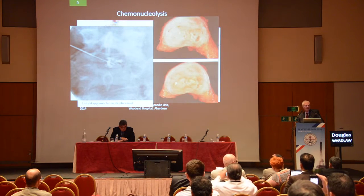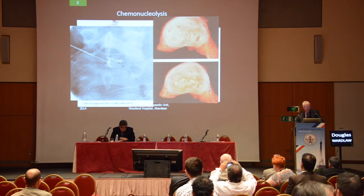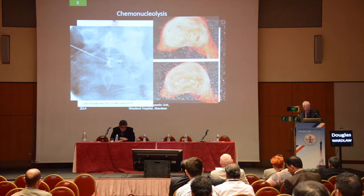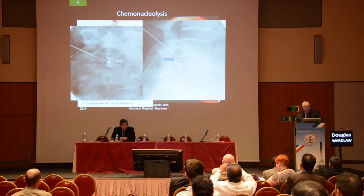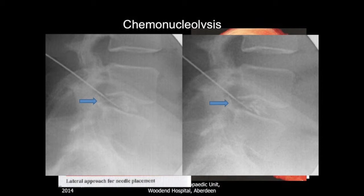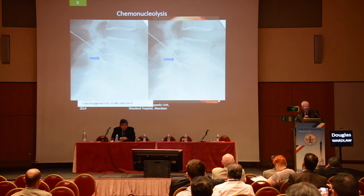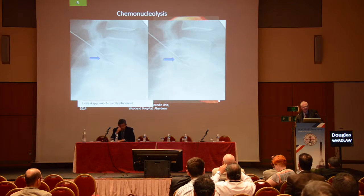This is what actually happens in patients. When I did the procedure, I always injected a small amount — 0.5 cc of a water-soluble dye. This is the AP view and the lateral view, and you can see the dye actually passing into the herniation. When you inject chymopapain, the chymopapain passes through the cleavages in the disc and into the herniation. It digests the whole structure — you can see that's happened there, and also in the herniation as well. That's how it works.